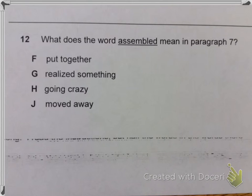Question 12. What does the word assemble mean in paragraph 7? F. Put together. G. Realized something. H. Going crazy. J. Moved away.